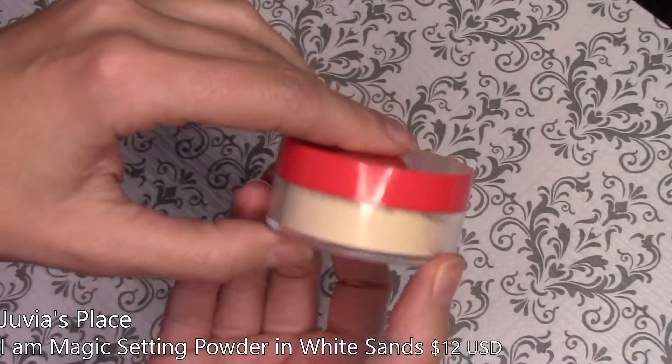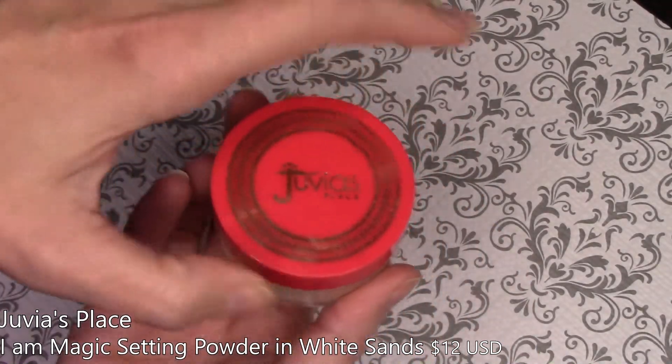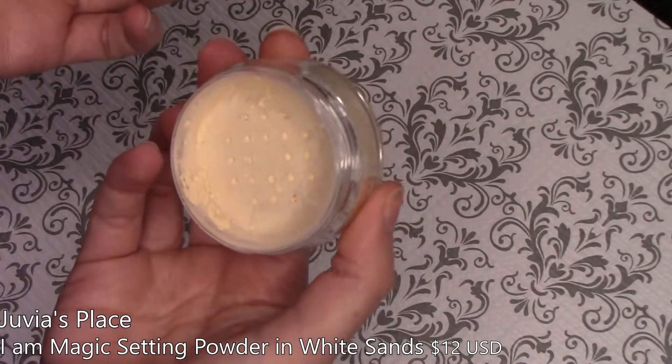The other thing I got, and I'm honestly not sure why, is their I Am Magic setting powder in White Sands. I have enough setting powder, but it's nice — it's got a really nice finish, it's very finely milled. I do like this, but I just have so many other things to go through. I just felt like I needed to order more to make that shipping cost worth it.